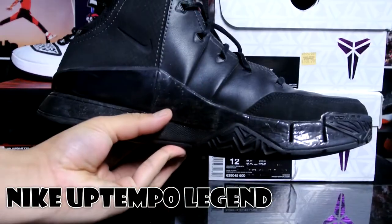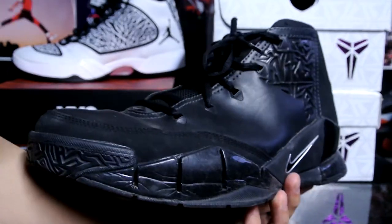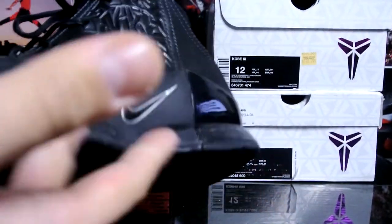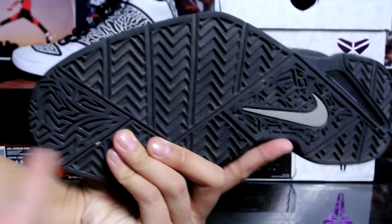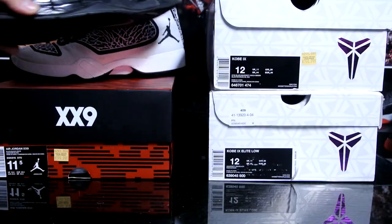It does remind you of the Kobe Ones — fits exactly like the Kobe Ones, really comfortable as well. It's also got the heel and forefoot Zoom bag. Traction is just a little different, and as you can see right there it says Nike on the leather. I'll probably do a review of these sometime soon as well.